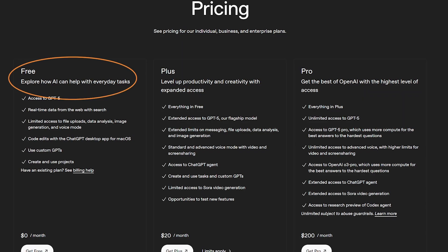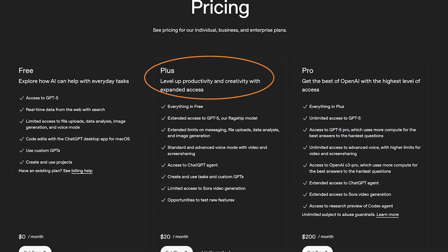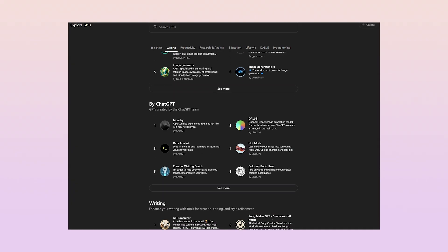The free version of ChatGPT will only get you so far, and for personal use it goes a pretty long way. But for what I'm about to explain in this video, it is worth upgrading — I believe it's $20 a month at the time of recording — to get access to things like custom GPTs, which are saving me thousands of dollars, hundreds of hours, and helping me grow my business much quicker.